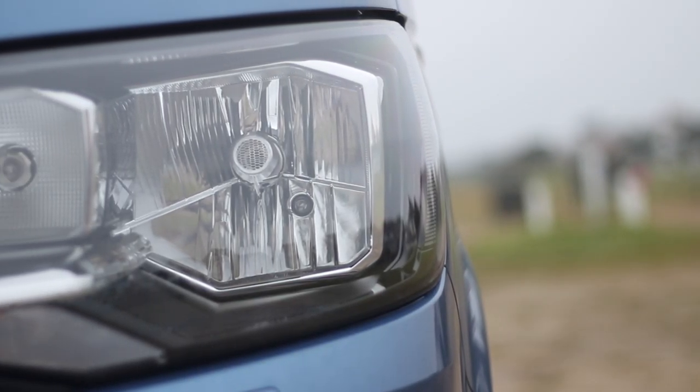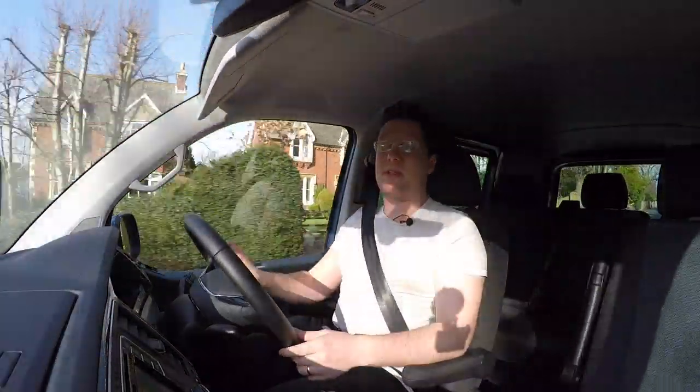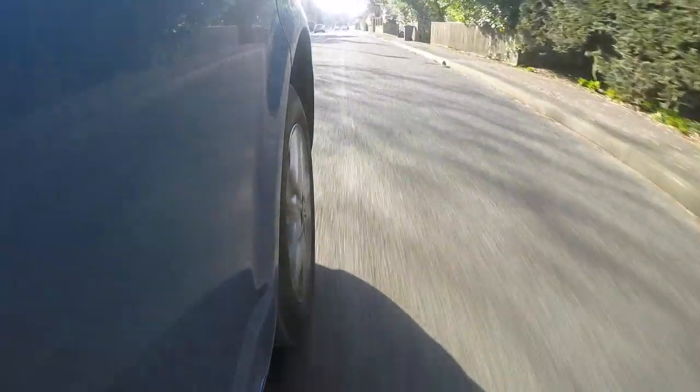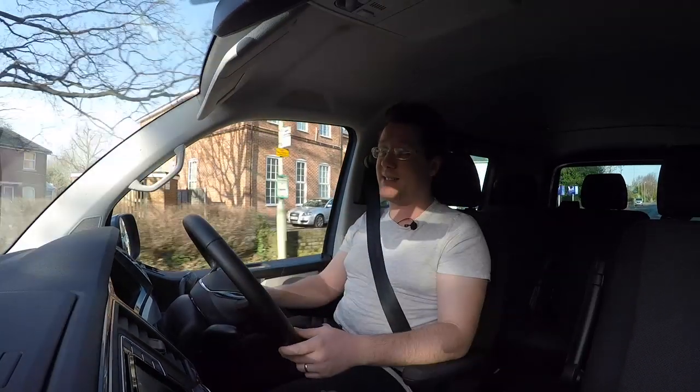One thing to notice are the headlights. This one has high beam assist optioned in, but I can't quite figure out why, because the headlights are terrible. If you're looking at one of these, do yourself a favour — if you're going to do any night driving at all, spec in the better headlights, because these are pretty useless. If you can go for bi-xenons or LEDs, do it.